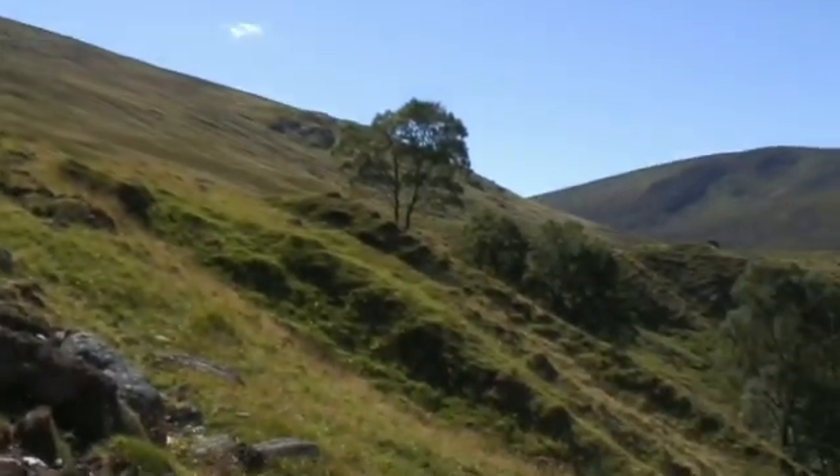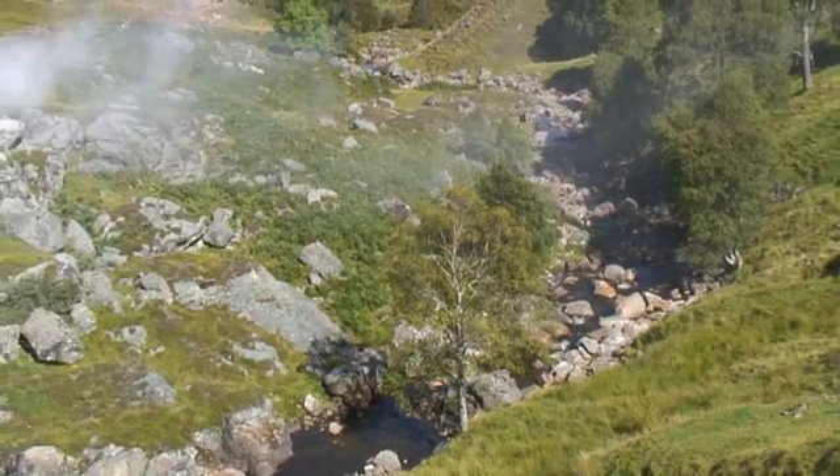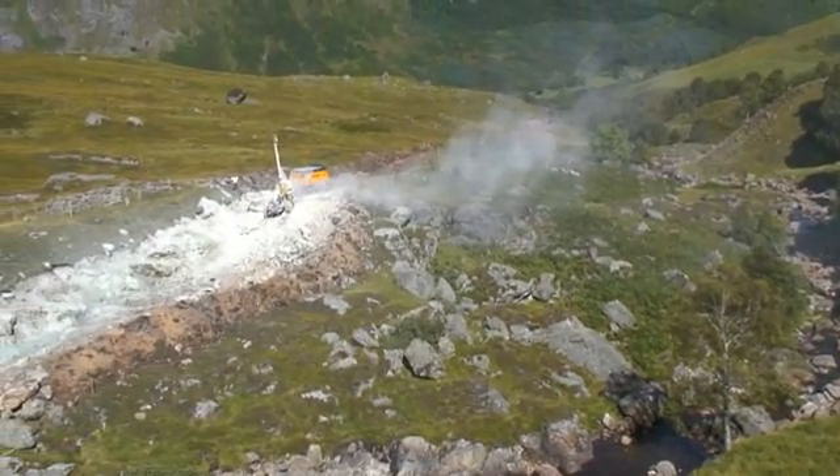The first three projects have now started. Between them they will generate well over a megawatt of power, and it all starts here with a burn high above the glen. The water will be partly dammed by a weir and diverted down to a micro power station at the foot of the hill.